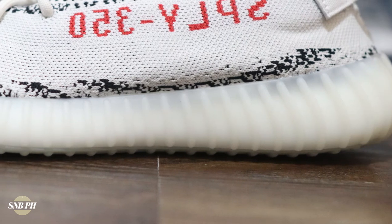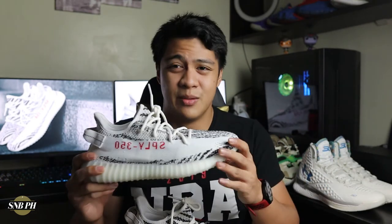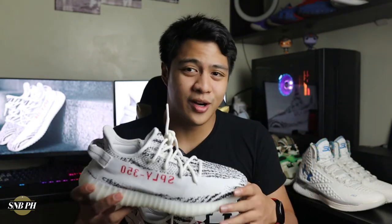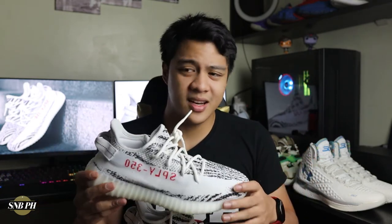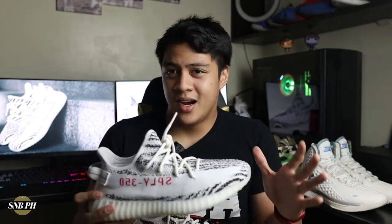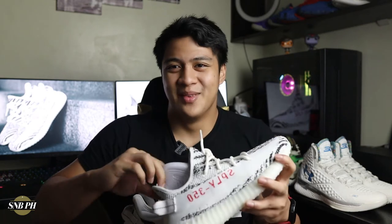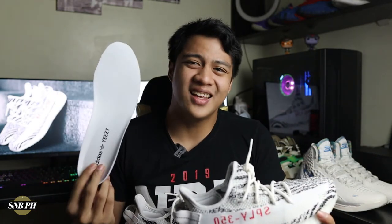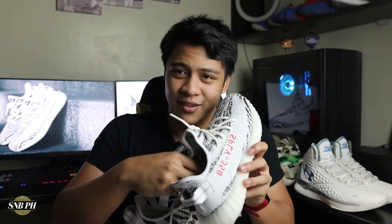When the Yeezy Boost 350s first released and I saw the rubber cage around the Boost, I thought it wouldn't be as comfortable because it could subdue the Boost feeling. However, now that I've tried them on foot, it's super comfortable — you get that full Boost experience and it's amazing. It's pretty comparable to what you feel on the Ultra Boost, and it might actually be even softer. Aside from the soft Boost, another thing that contributes to the cushiony feeling is the insole, which is paper thin. But the benefit is the 350 V2s have a very soft strobel board with a lot of cutouts, so when you take out the insole you can really feel the Boost underneath your foot.